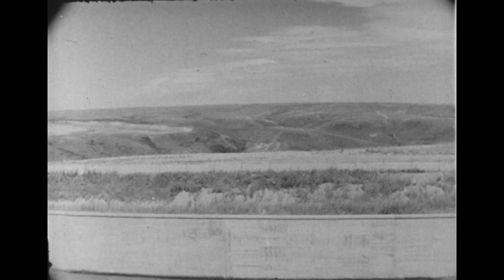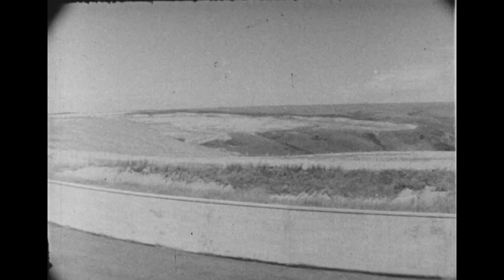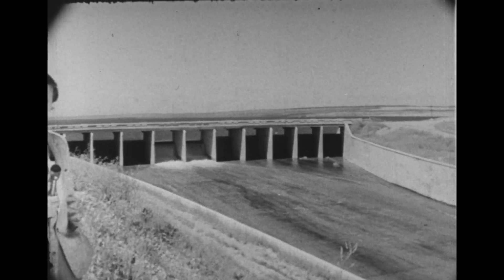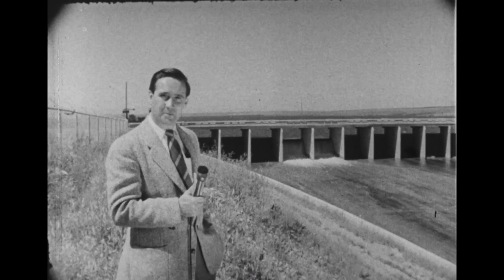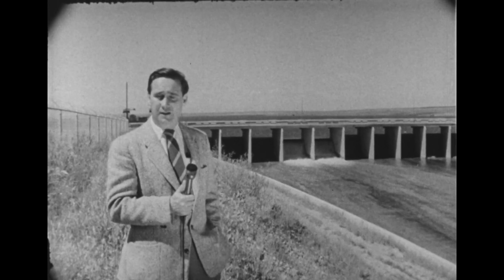Dry land. At one time, there were 10 million acres of those semi-arid hills and plains in southern Alberta. In 1946, the Prairie Farm Rehabilitation Administration, which is a branch of the Canada Department of Agriculture, started to reclaim part of that land.